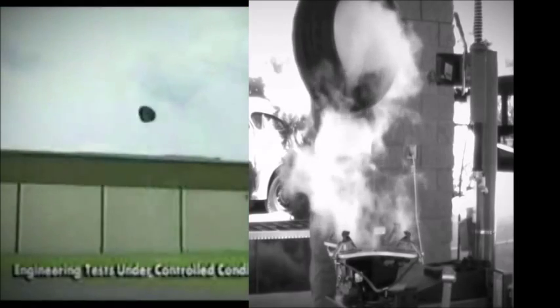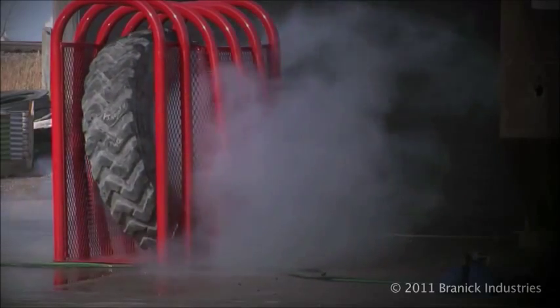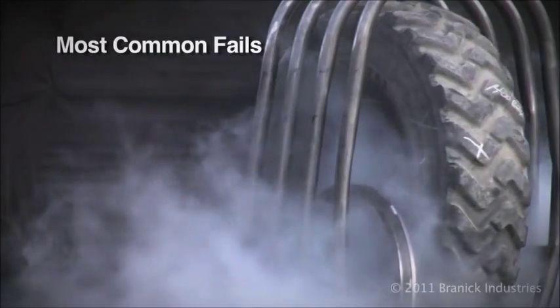Here are some explosions in real time with a high-def camera. Here are some of the most common fails.